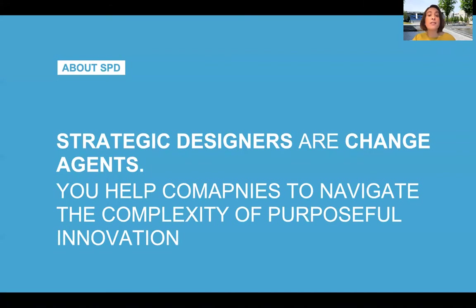You learn to use your design skills to identify meaningful business opportunities, to promote an innovative mindset within organizations so that they can embrace the complexity of innovation and dare to bring your great ideas to the market.